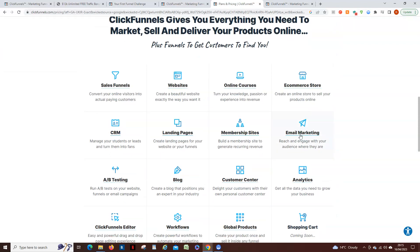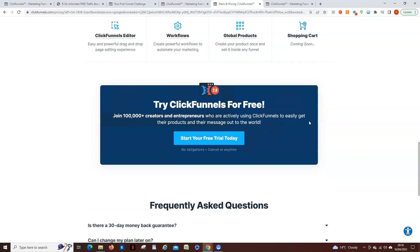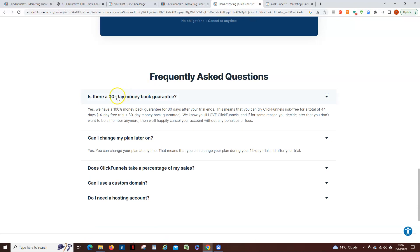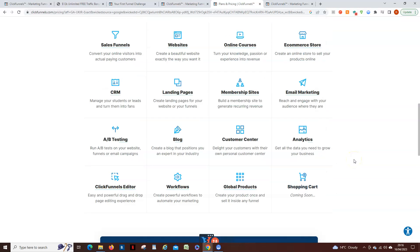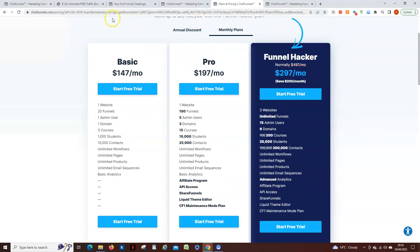The reason it doesn't matter is that if we look at the terms and conditions — 'Can I change my plan?' — yes, anytime within the 30 days you can change your plan and downgrade if you want to. And obviously you can cancel anytime within the 30 days you've got ClickFunnels for free. Even if you did subscribe to something, you've also got a 30-day cooling-off period, so there's nothing that's going to come back and bite you.